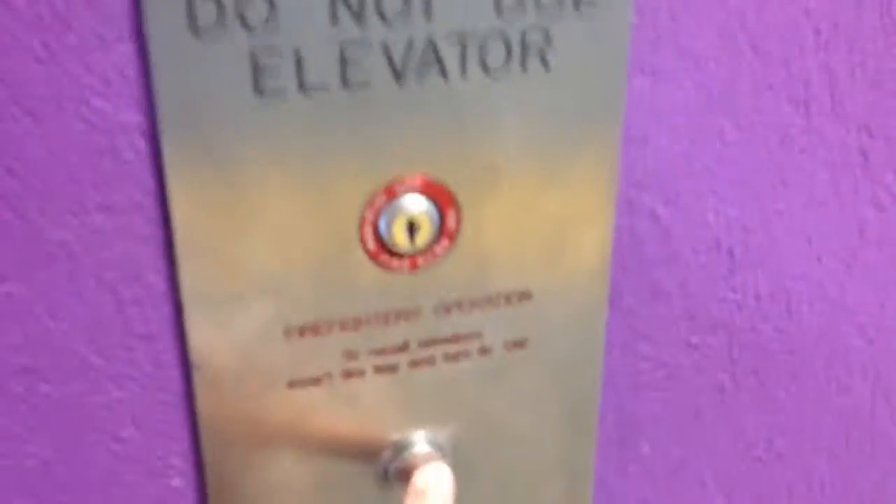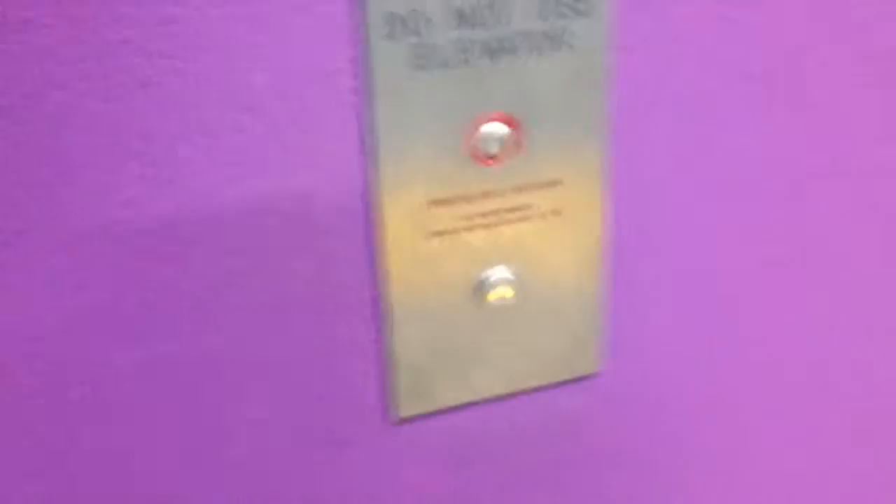This is the first bank of elevators at the parking deck at the Irvine MetroLink Center, Irvine, California. These are Mitsubishi elevators — Mitsubishi Hydraulic Motion Control.